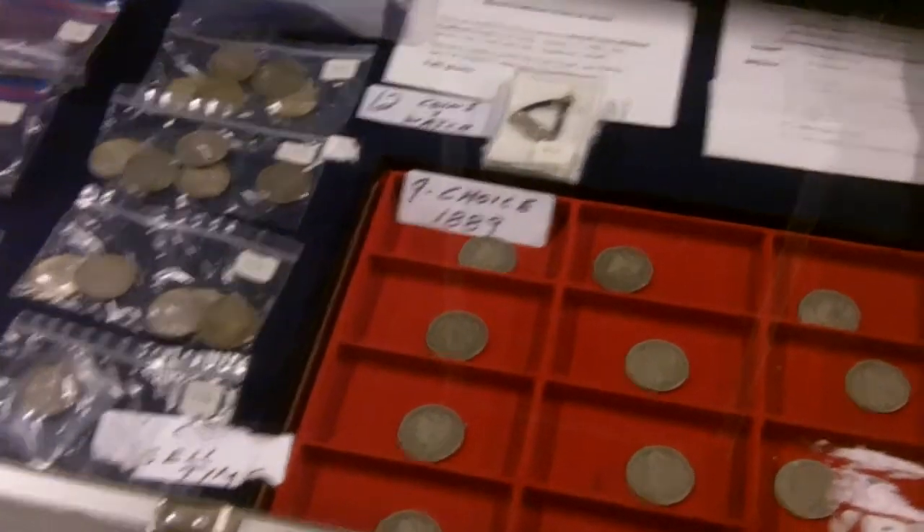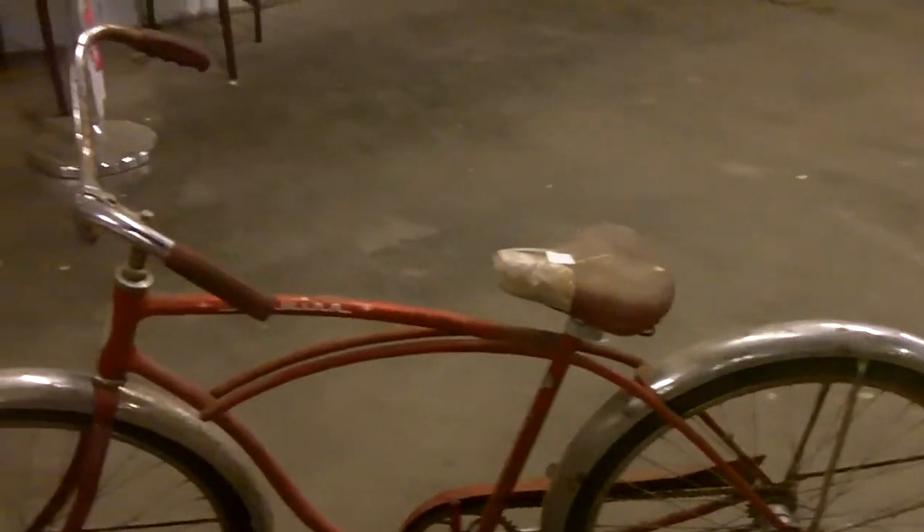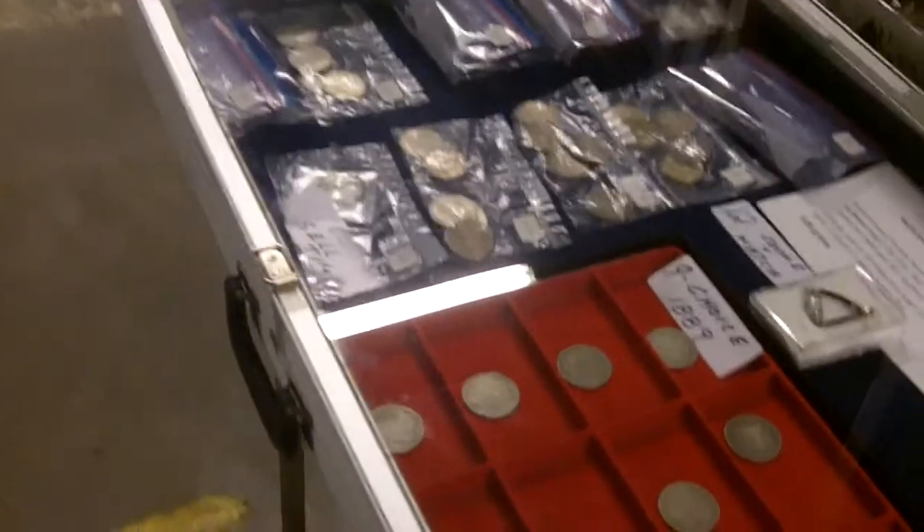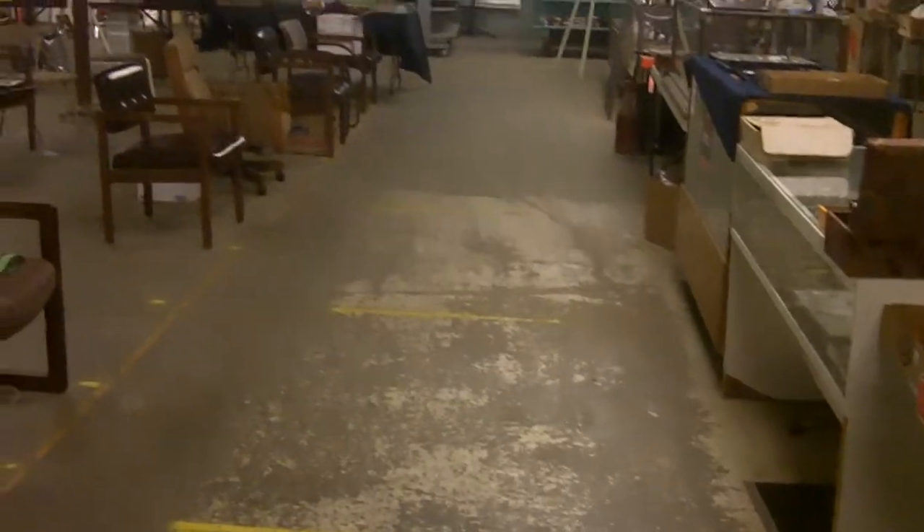What is up y'all, my name's Andrew. We do auctions here almost every Thursday evening. Our next auction is this Thursday evening. This place is full. There's not a lot on the floors but anyway, we'll walk around. I'm going to start here right now.